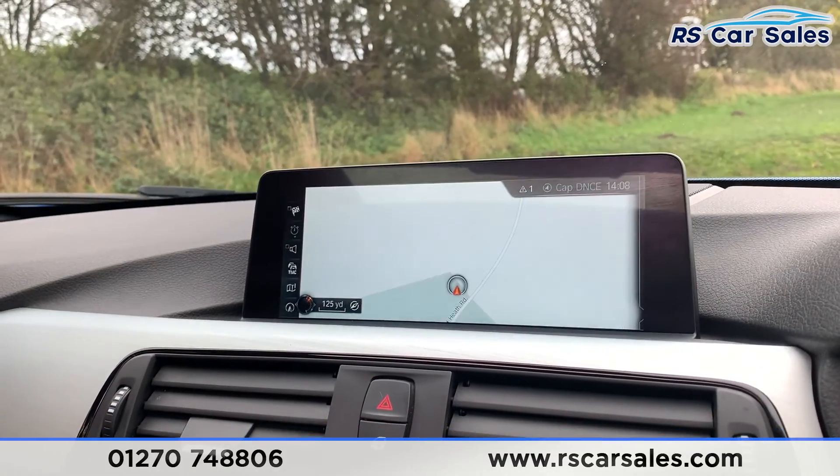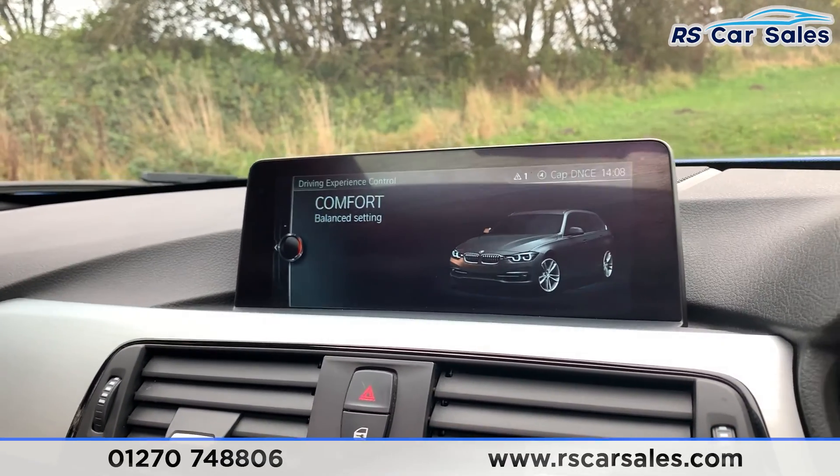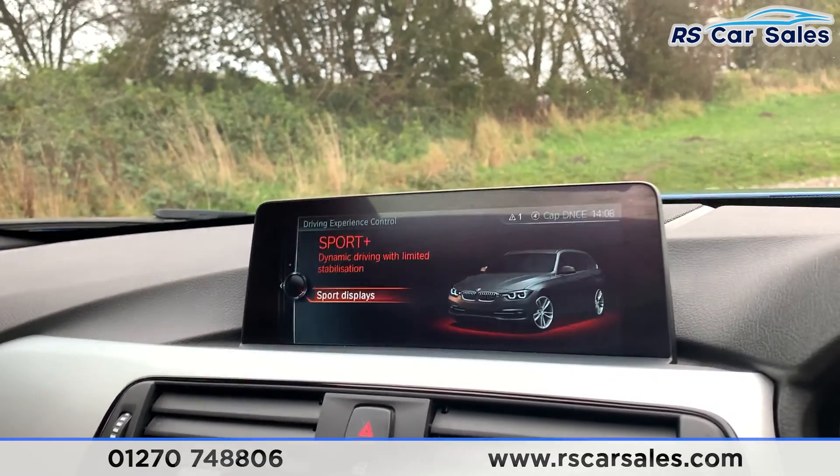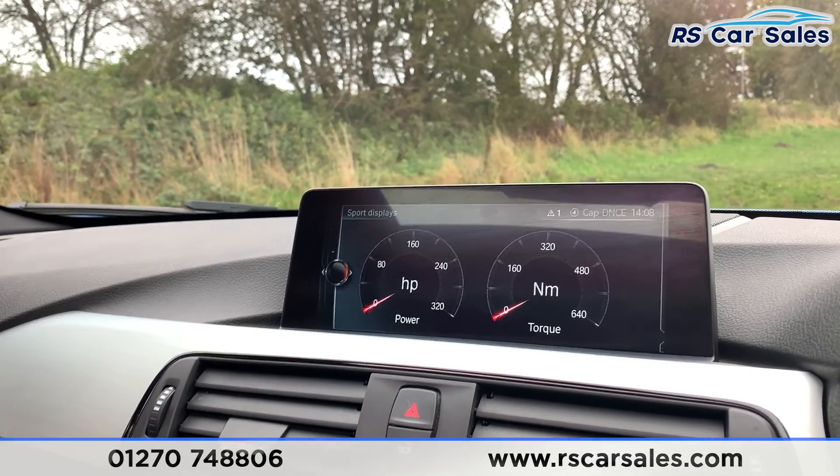You have navigation and then back to maps. You do get different drive modes: eco pro, comfort, sport, and also sport plus. If you click on the sport display you can also see the horsepower bar and newton metre torque that you're currently using.